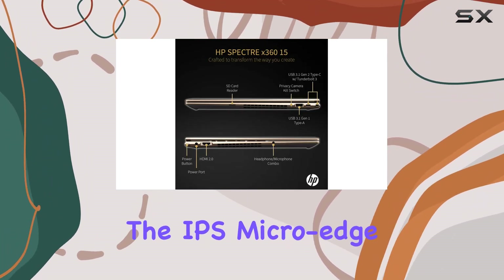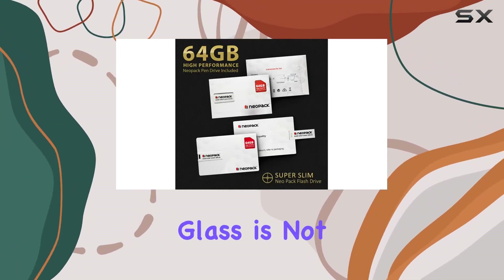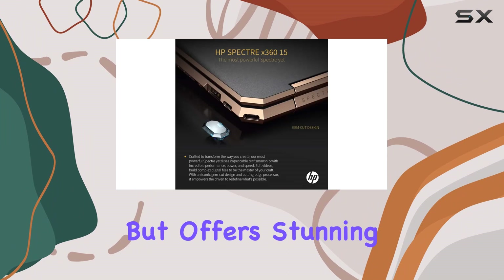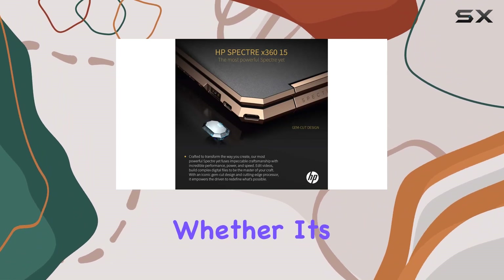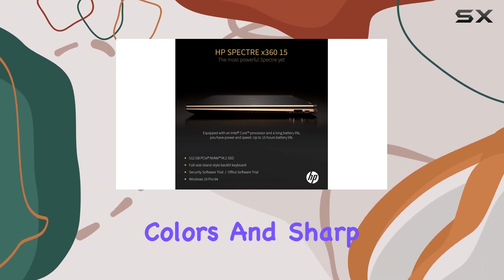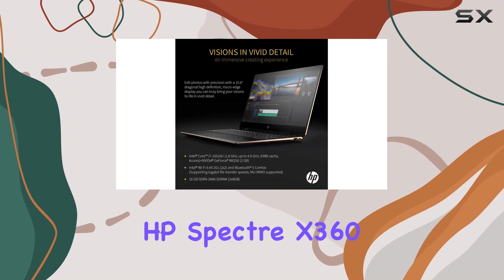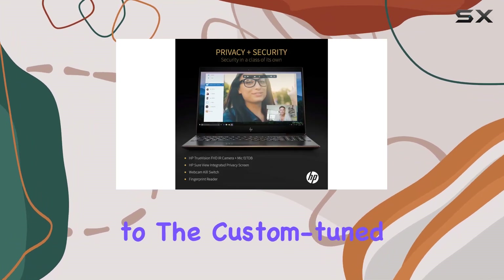One of the most striking features is the 15.6-inch 4K UHD touch display. The IPS micro-edge BrightView WLED backlit screen, protected by Corning Gorilla Glass, is not just durable but offers stunning visual clarity. Whether for professional graphic design or streaming your favorite shows, the display delivers vibrant colors and sharp details.